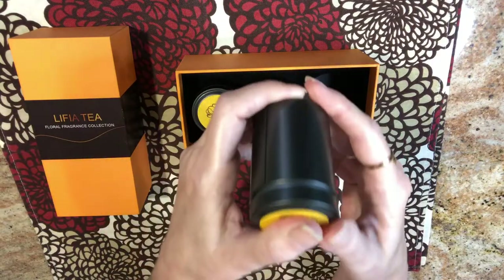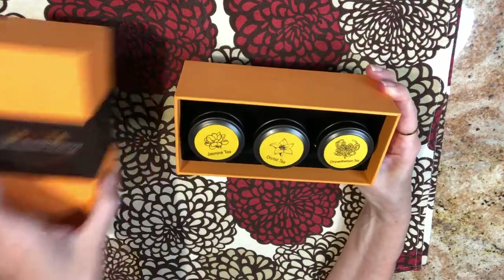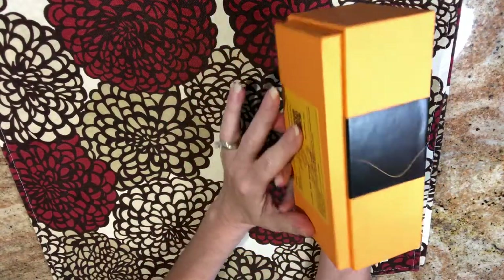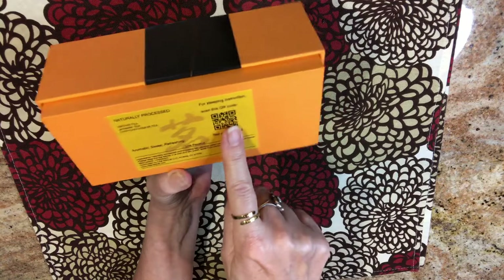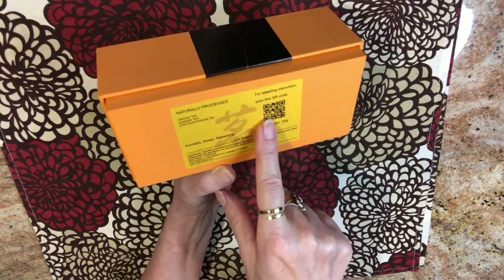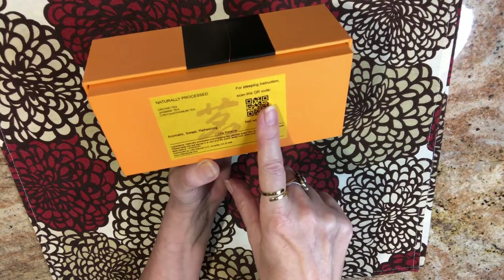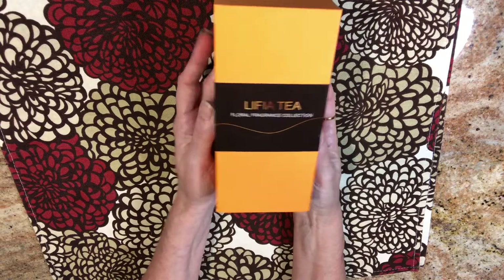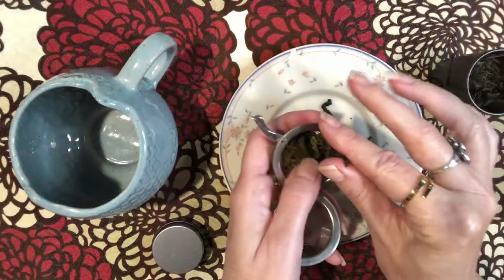So that is the Floral Fragrance Collection. It comes in a really nice reusable box with a lid, and this box is also reusable. If you're interested, you can scan the QR code and it'll take you right to the website where you can do more shopping, and it also gives steeping instructions. So let's go ahead and brew a cup of this gorgeous tea and do a June plan with me.